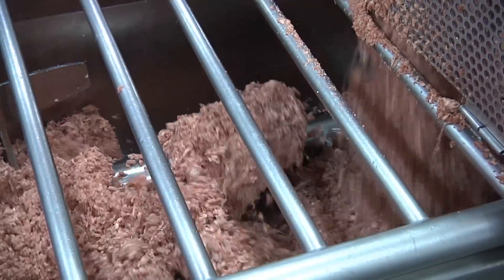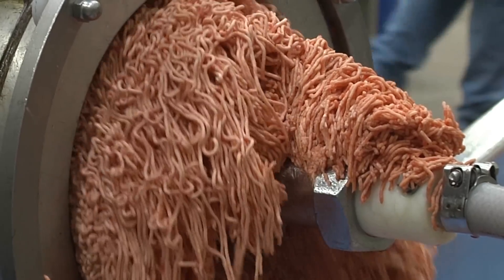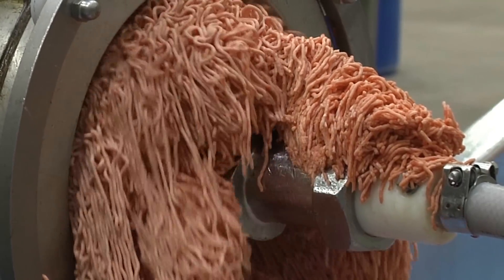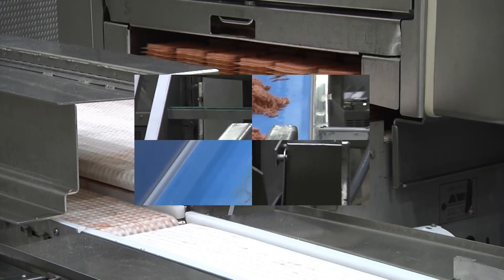At this point, you should recognize it as the ground beef you find in your grocery store. Since we're sending our ground beef to restaurants, we send it through a separate machine to form and shape the patties, as well as stack them together for shipping.